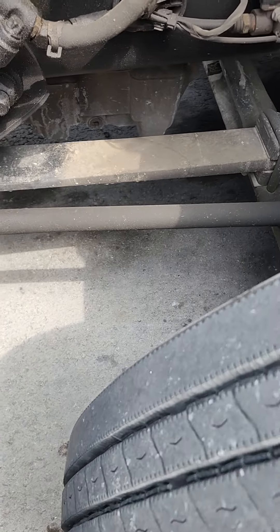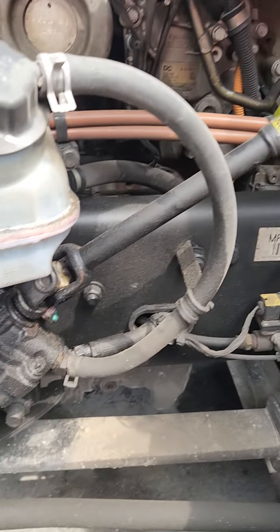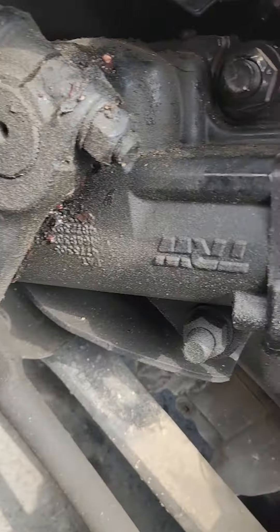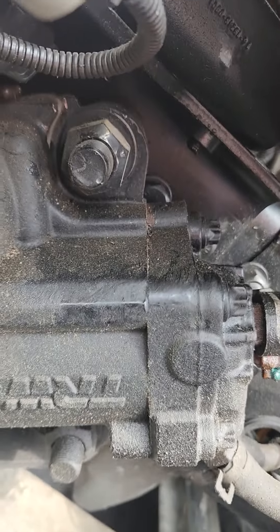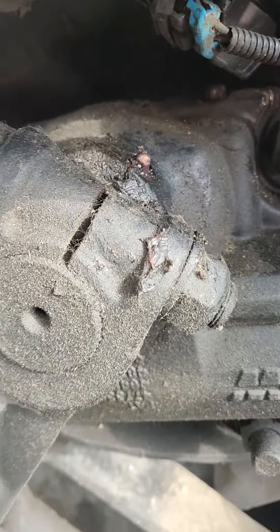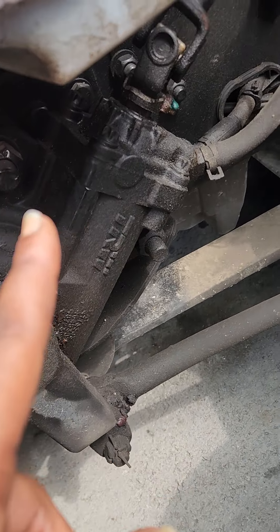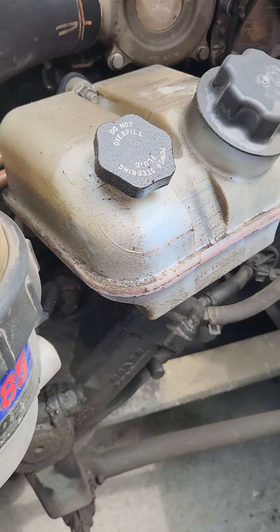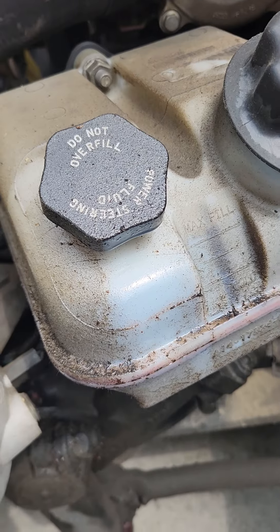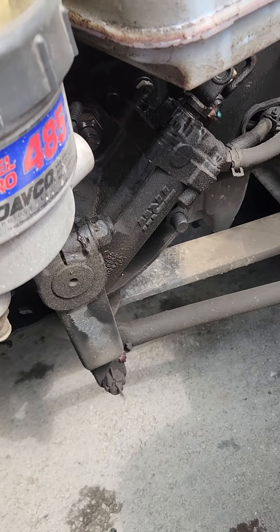I'm putting my truck in the shop again. There's something going on with my steering — my seat is all dirty and wet. Something is going on with the steering column, and this right here is leaking. Everyone keeps saying it's the reservoir, but I've had that changed out twice and all this grease and stuff is coming from somewhere.